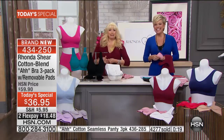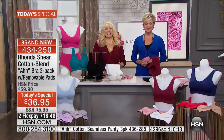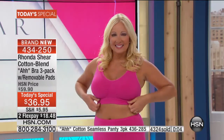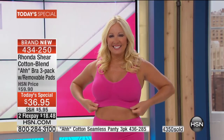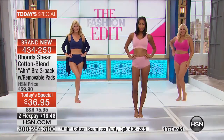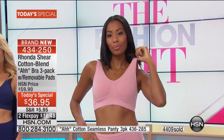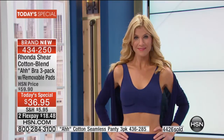We're going to head to Sally in Las Vegas who ordered a couple sets. Welcome to HSN, Sally. Are you already wearing the abra? Actually, I'm wearing one right now — I have several pairs of the abras. I live in these. I brag about them to everybody. They're just the best, Rhonda. Thank you, I appreciate it, Sally. This is my first time getting the cotton blend — I think it might be the first time you're putting them out tonight. I got the electric, the autumn, and the matching panties.